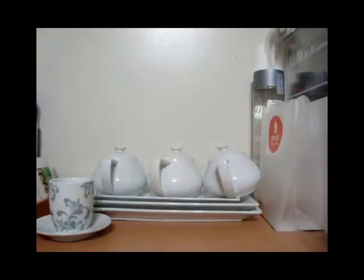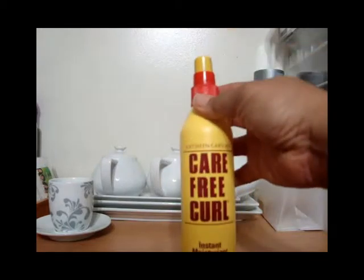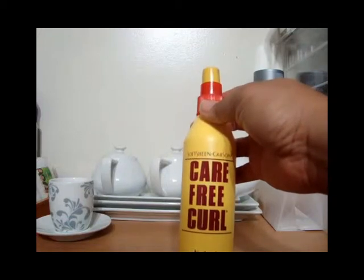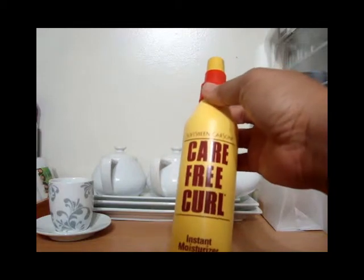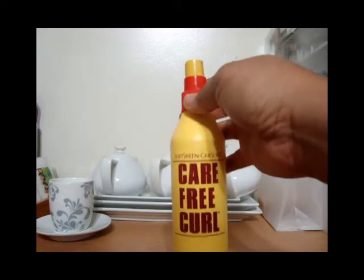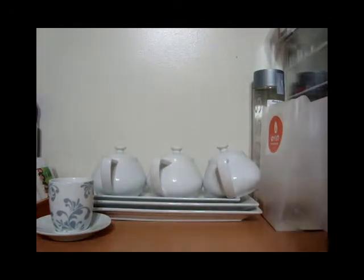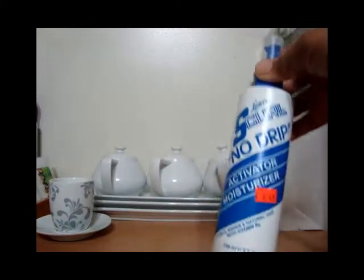This is the Carefree Curl instant moisturizer. I'm not quite sure if I will repurchase this — I can't tell you that I don't like it, but I can't promise I'm going to repurchase it only because I'm trying something else: the S Curl no drip activator moisturizer. So I'm trying both to see which one I like better.